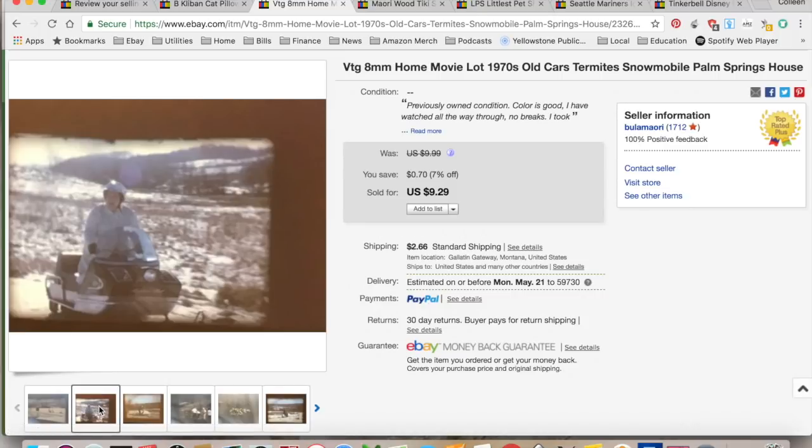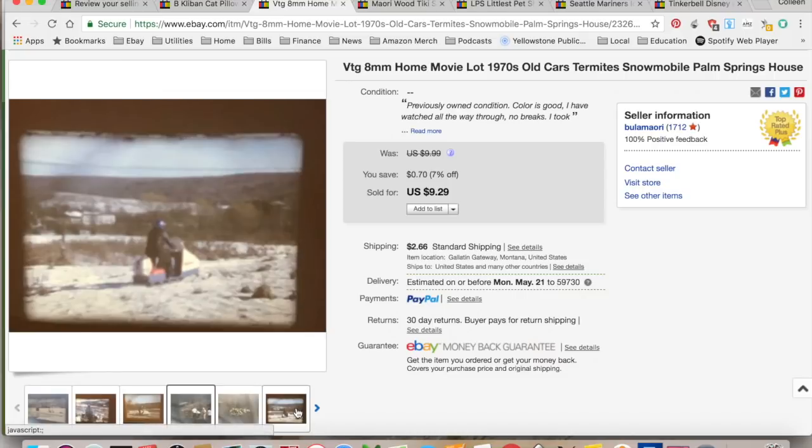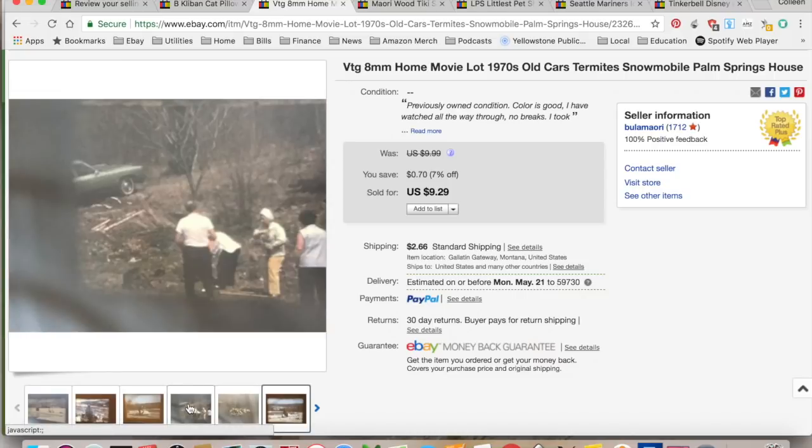This one was awesome. It had this older couple — they were so stinking cute. They were snowmobiling on these completely rectangular snowmobiles. It was hilarious. And then there were all these people in like such 60s, 70s gear and then doing a bunch of yard work. It was kind of random. It sold for $9.29. They paid shipping, so I collected $11.95.